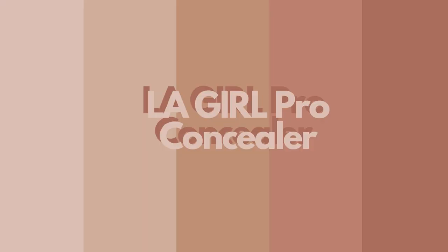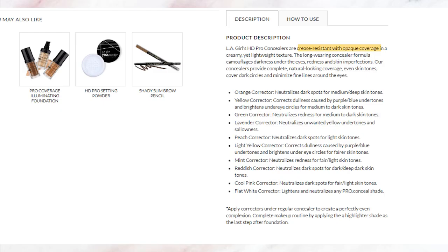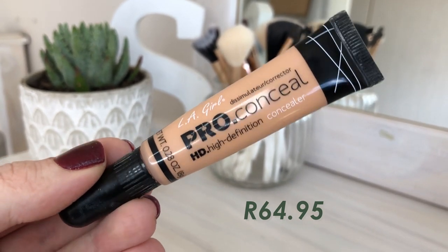The first concealer I picked up is the Allegor Pro concealer — an HD or high definition concealer. I'm 110% sure everyone has used this; it is an essential in everyone's makeup kit. They claim it's available in 30 different shades, is crease resistant, opaque coverage, creamy and lightweight, and will camouflage dark circles, highlight, and cover imperfections.